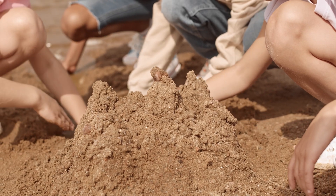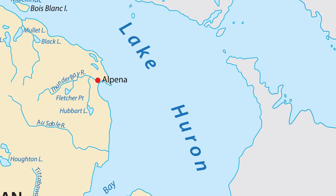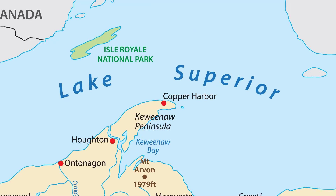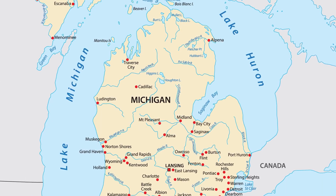Have you ever played on a sandy beach, a sandy dune, or a sandbox? From the beaches of Lake Huron, to Houghton and Higgins Lakes, to Lake Michigan, to Lake Superior, and so many lakes in between, I have always loved digging my toes into the sand.